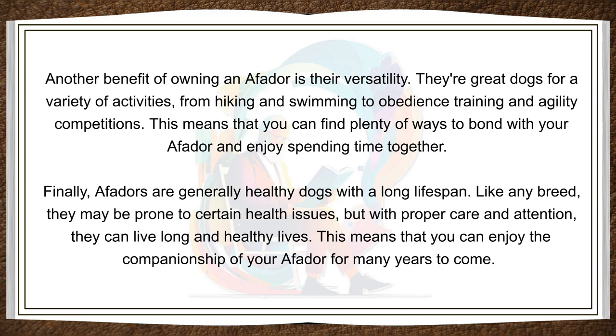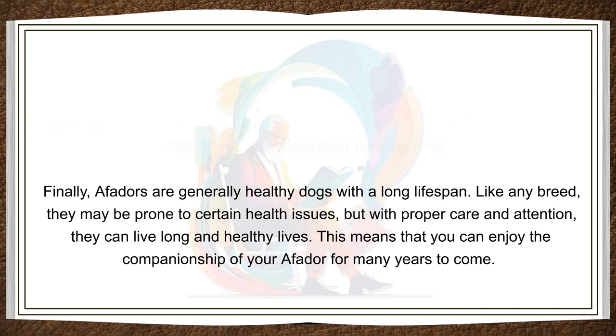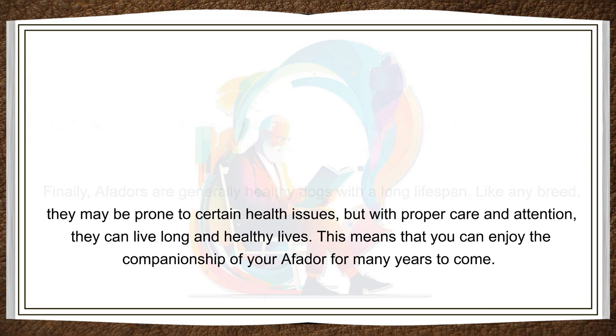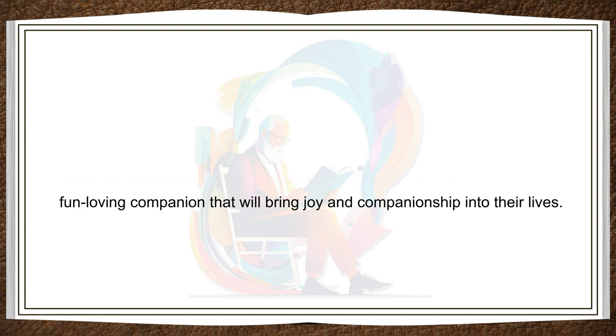Finally, Affidors are generally healthy dogs with a long lifespan. Like any breed, they may be prone to certain health issues, but with proper care and attention, they can live long and healthy lives. This means that you can enjoy the companionship of your Affidor for many years to come. In summary, owning an Affidor comes with a wide range of benefits. These dogs are intelligent, loyal, affectionate, active, versatile, and generally healthy. They make great pets for families, couples, or individuals who are looking for a fun-loving companion that will bring joy and companionship into their lives.